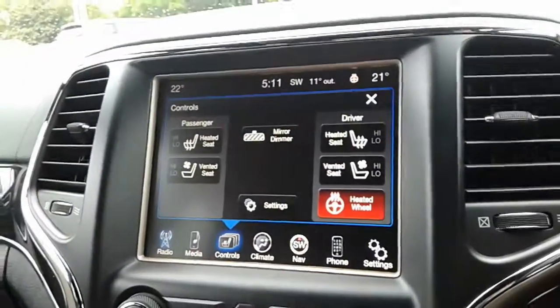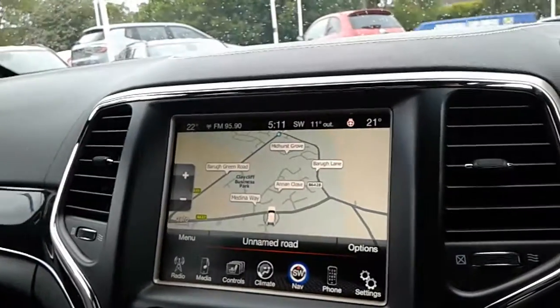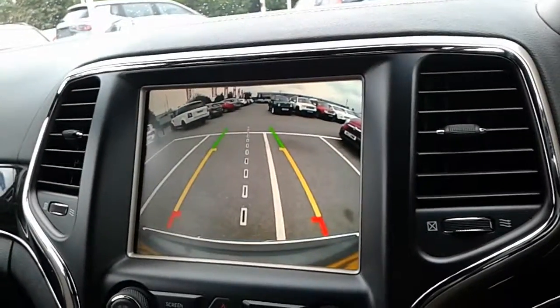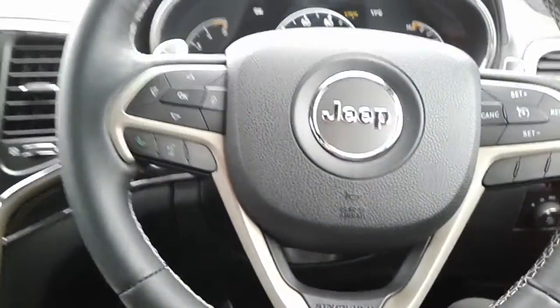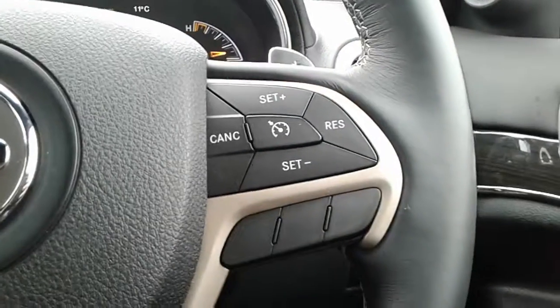Controls for your heated seats and heated steering wheel, climate settings, and satellite navigation. Pop it into reverse and it displays your reversing camera. The steering wheel is also finished in leather, with Bluetooth connectivity controls on one side and cruise control function on the other.